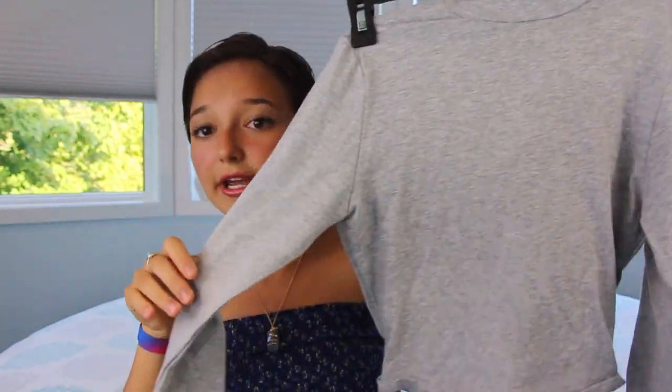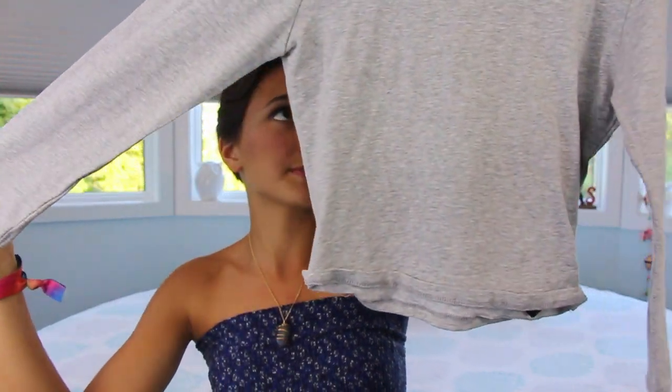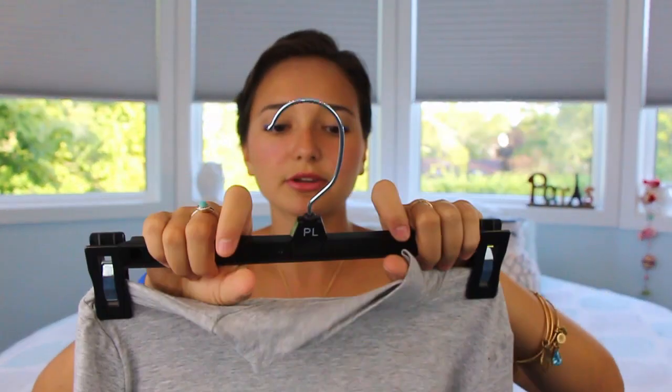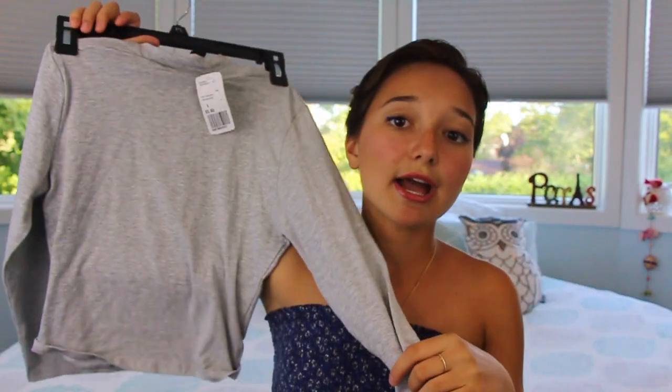I went to Forever 21 and I got this turtleneck gray long sleeve cropped — but not too cropped — shirt. I could still wear it with jeans and my belly button wouldn't show or anything. This looks really similar to the American Apparel basic shirts that are overpriced, but I got this for like five dollars and eighty cents in a size small.